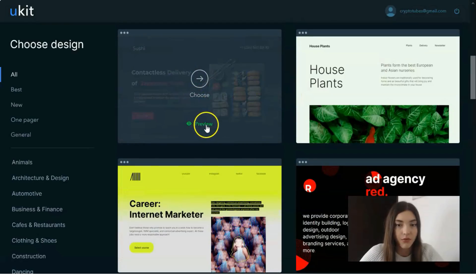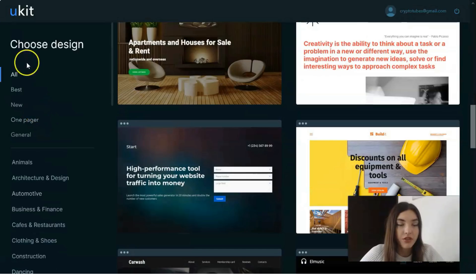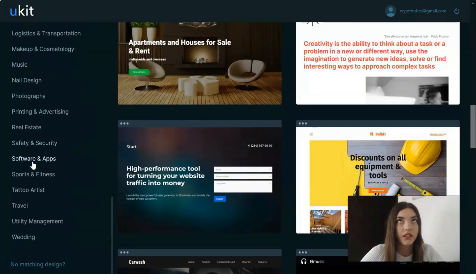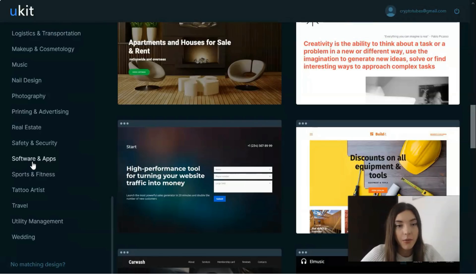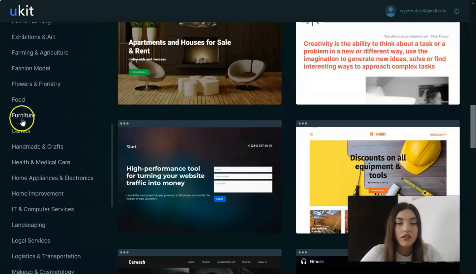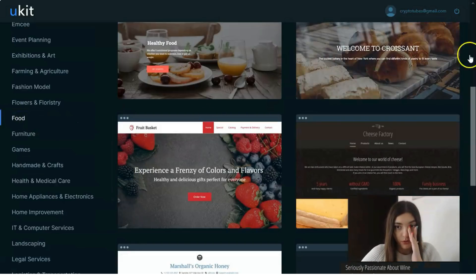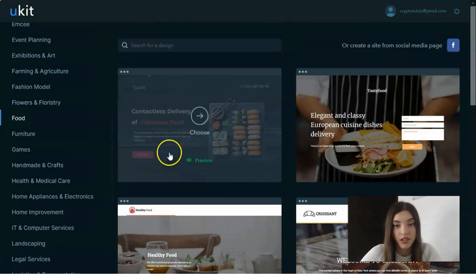Right here you can choose a design — there are many categories, which is very convenient. For example, if you work in a personal field like makeup artist, nail design, or photographer — you can search for your category. You can also search for 'food,' for example. There are many templates and you may start your journey with any of them.